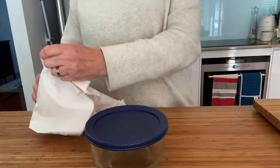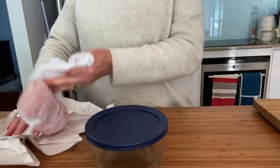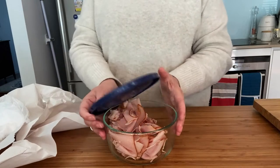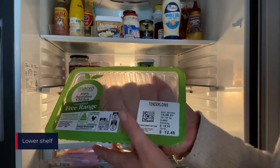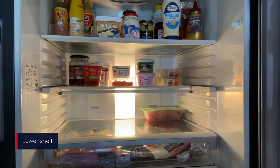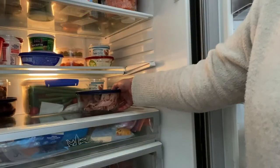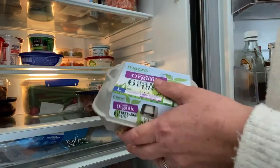Always take deli meats and fish out of the wrappers and put them in a container before putting them in the fridge. The lower shelf of the fridge is the coldest area and that's why it's good to have meats, containers of foods, deli meats and eggs on that shelf.